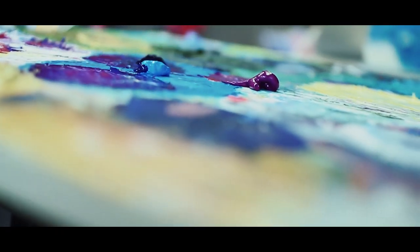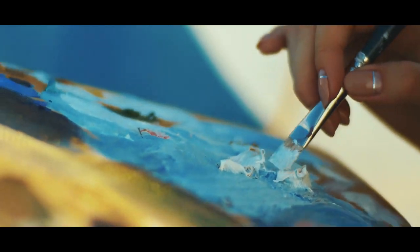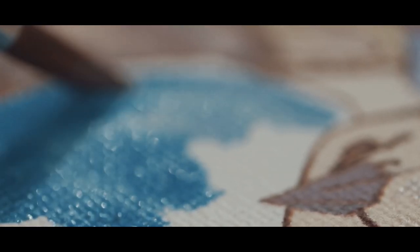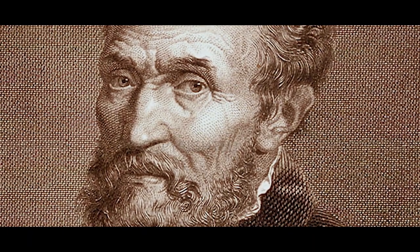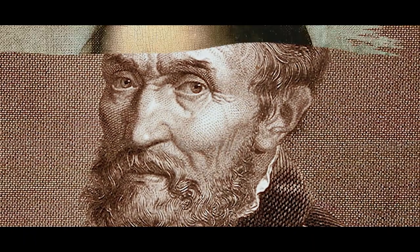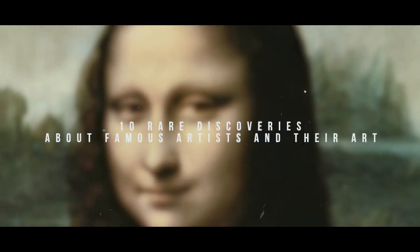The paintings of the old masters are more than just pretty portraits. A closer look has revealed hidden codes, fascinating bloopers, and original designs that the world has never seen. From a unique sketch that escaped Michelangelo's pyromania to numbers in the Mona Lisa's eyes, here are 10 rare finds involving well-known painters.